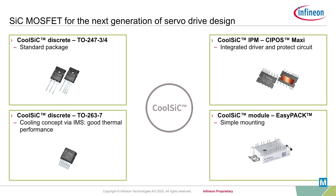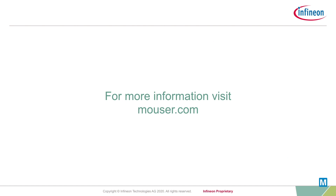CoolSiC devices from Infineon meet the demands of modern servo drive designs. For more information on silicon carbide solutions from Infineon, please visit infineon.com and thanks for watching.